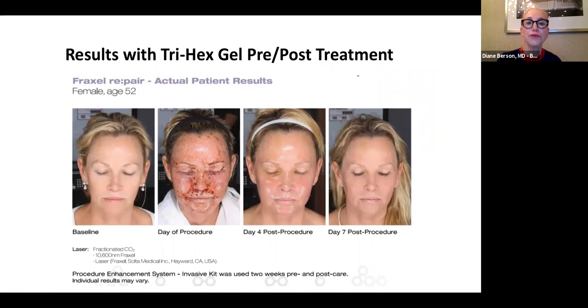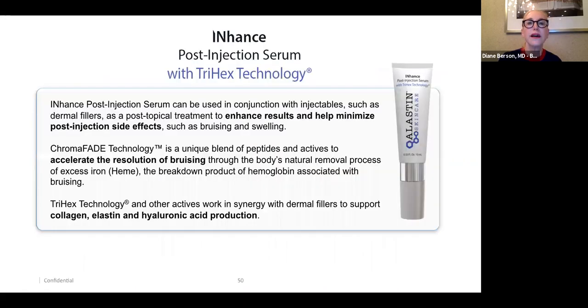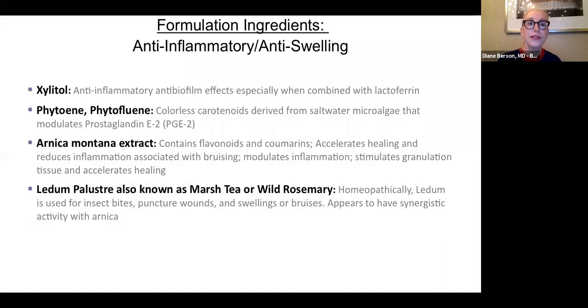Here is a patient after a Fraxel Repair — you can see at baseline the day of the procedure, four days post-procedure, and seven days post-procedure in the patient who used the Nectar. The newest product line by Elastin is called Enhance — a post-injection serum for patients to use after being injected with fillers. It contains the same peptides and anti-inflammatory ingredients, but also includes ingredients that help prevent bruising, such as Arnica montana extract, which contains flavonoids.